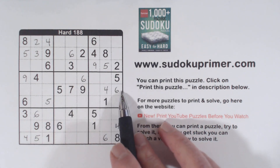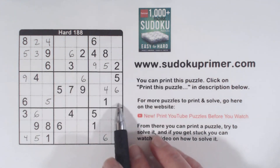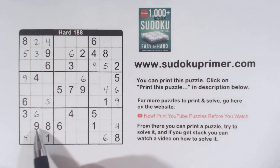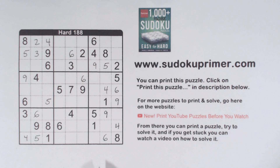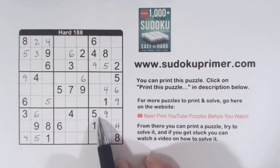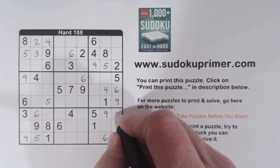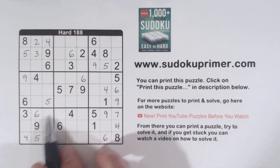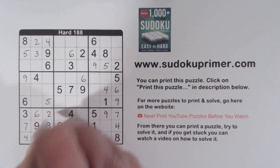We've got a 9 here, 9 here, 9 here, 9 there — so that makes that a 9. And 9, 9, 9 makes that a 9. Now we're missing 2, 3, and 7 in this box. Got a 3 here and a 2 here, so that makes that a 7. We have 2 and 7 — the only two numbers missing in box 7. With that 7, we can finish this box.